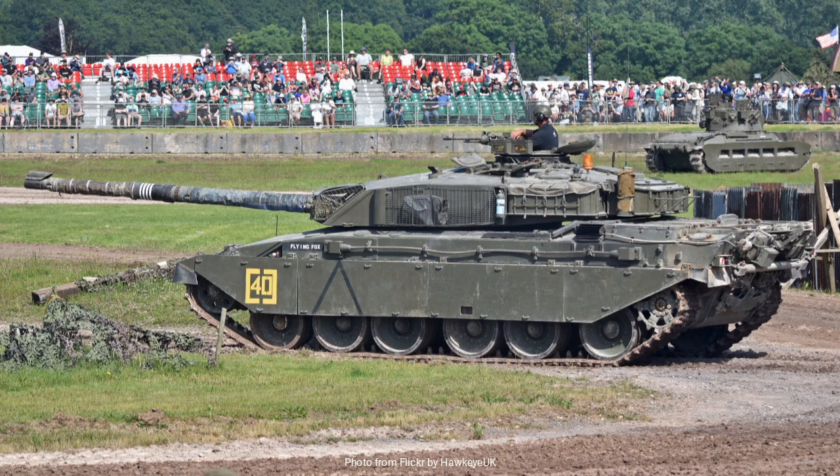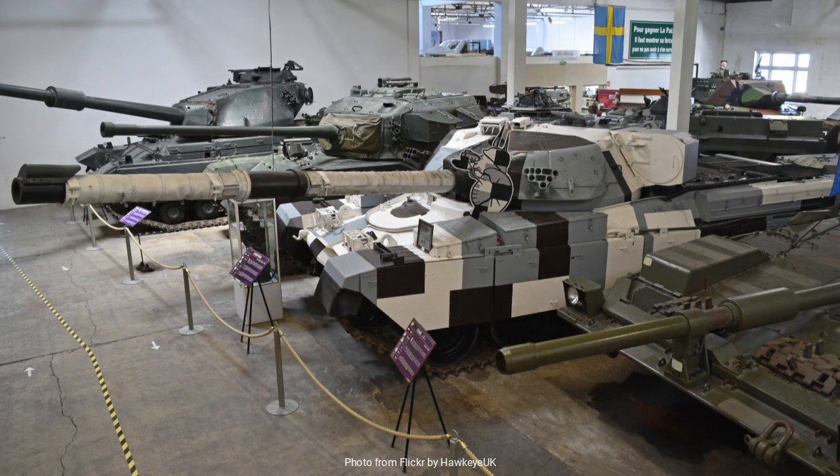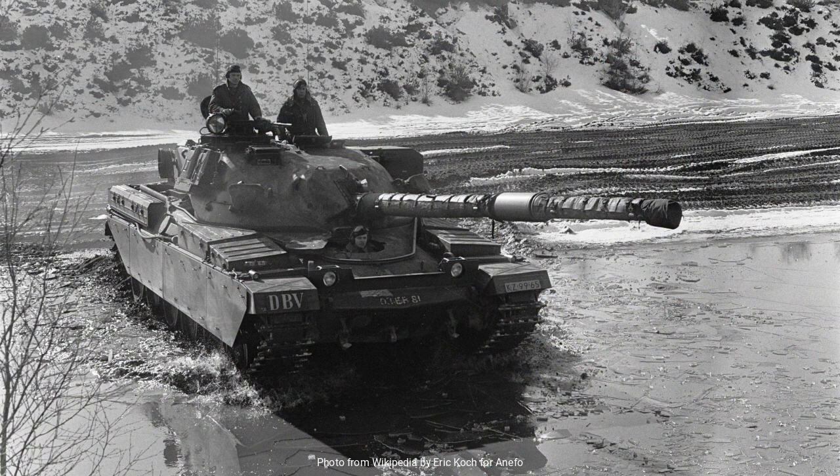The Chieftain's design also prioritized crew protection. The tank's armor was among the thickest of its time, featuring a composite construction that provided substantial resistance against enemy fire. The sloped armor further increased its defensive capabilities, allowing it to deflect incoming rounds more effectively. With its reinforced turret and hull, the Chieftain was built to withstand direct hits from enemy tanks, a testament to its role as a frontline combatant.